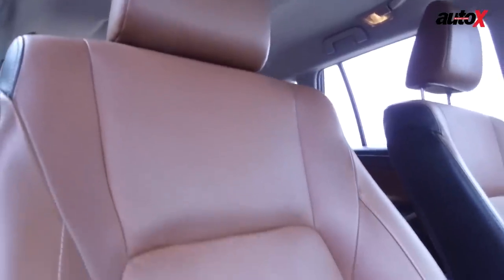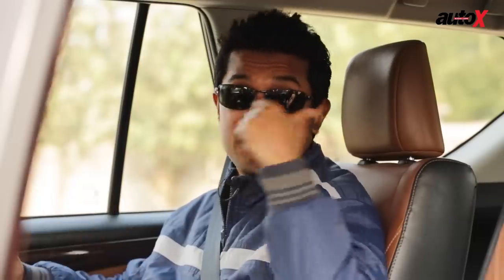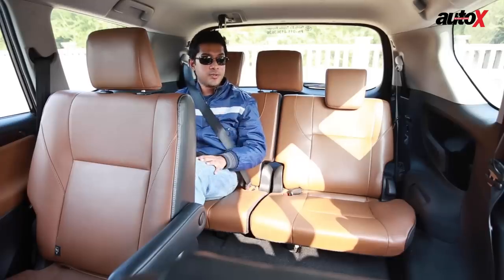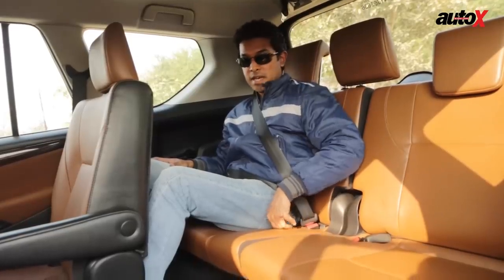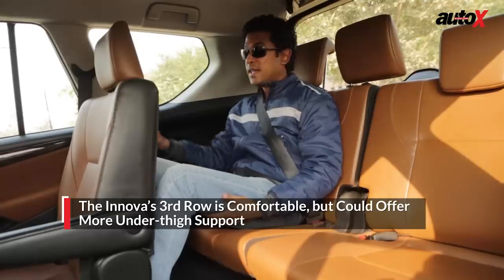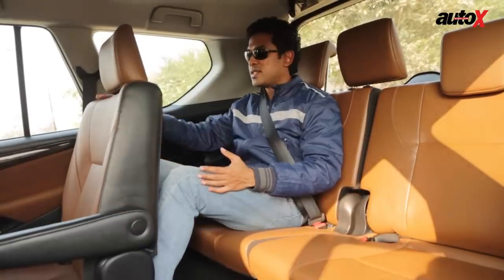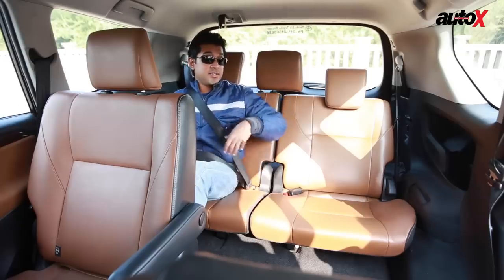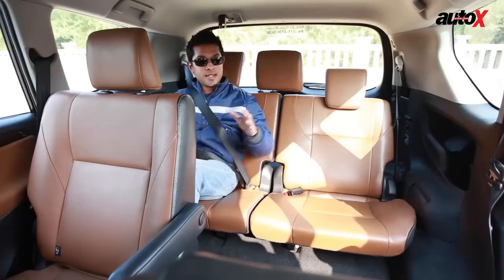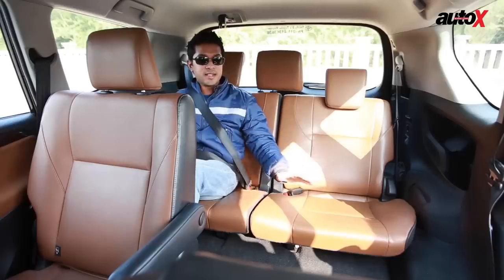In the third row of the Innova, the seat back is really nice and supportive, although the seat base is a little low so you need a little more under-thigh support. The backrest is very supportive and the adjustable headrests give good support as well. All things considered, seat comfort and ride quality in the Innova's third row are actually quite decent, and you can manage long-distance highway journeys from back there too.